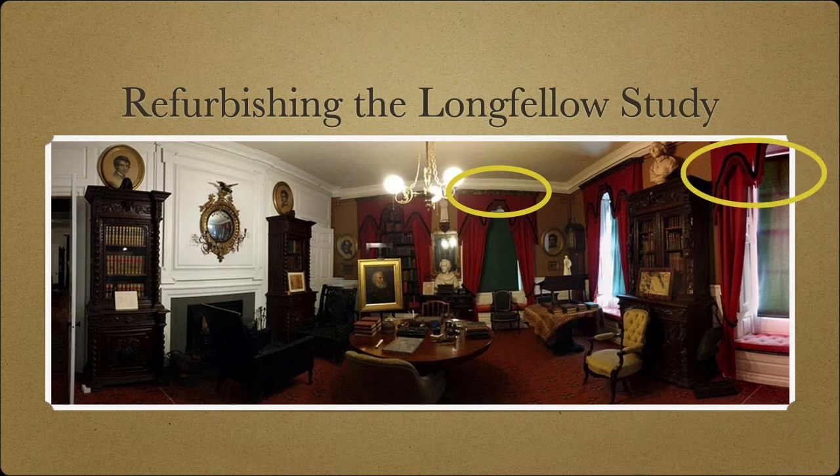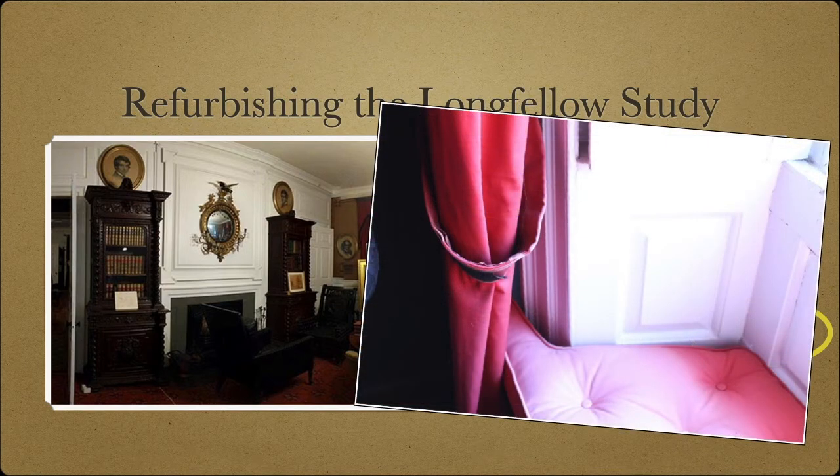There are visible holes in some of the curtains. The fabric on the window seats is faded. In fact, as soon as visitors enter the study, they can see the faded cushions in the fraying fabric of the curtain tiebacks.